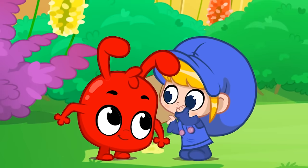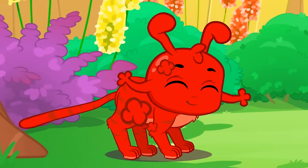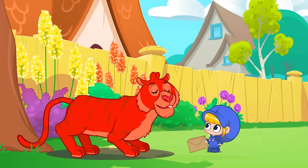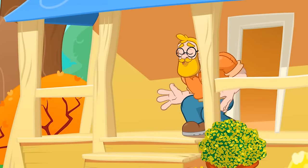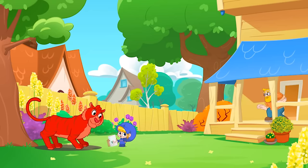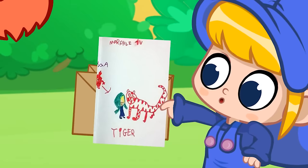Shhh shh shh shhh… Yeah, you got it right again. It's a tiger. Kavya sent it to us.